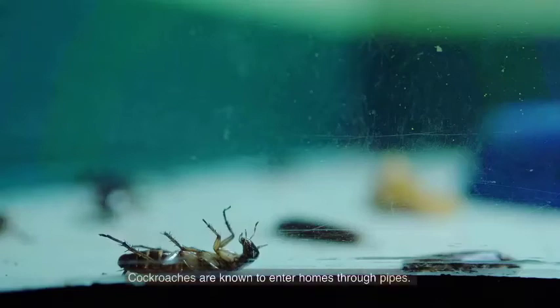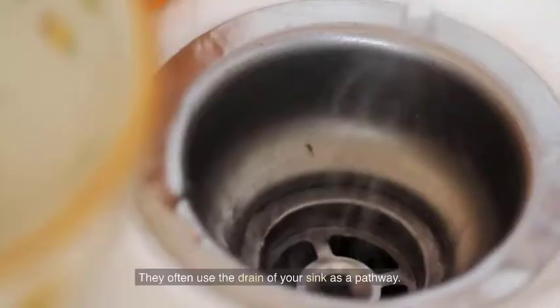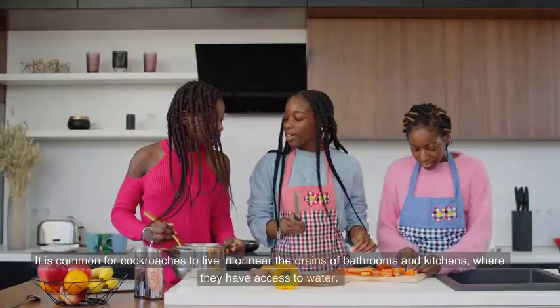Cockroaches are known to enter homes through pipes. They often use the drain of your sink as a pathway. It is common for cockroaches to live in or near the drains of bathrooms and kitchens, where they have access to water.